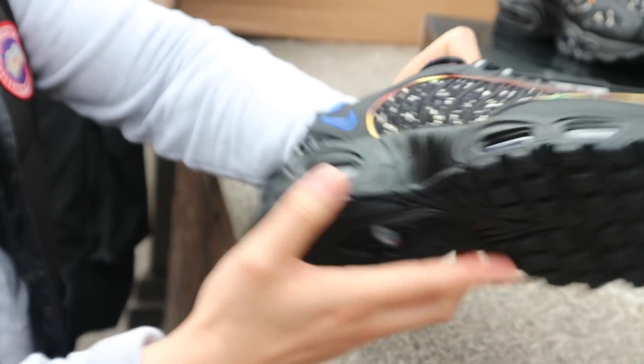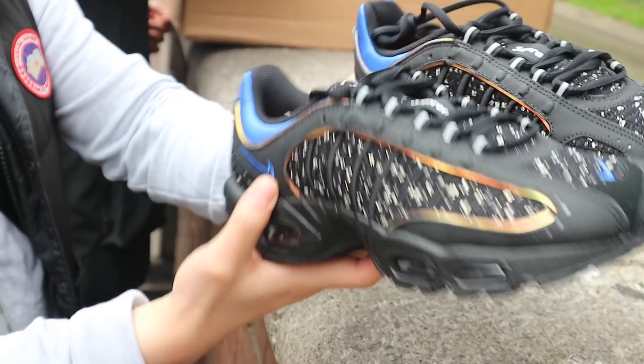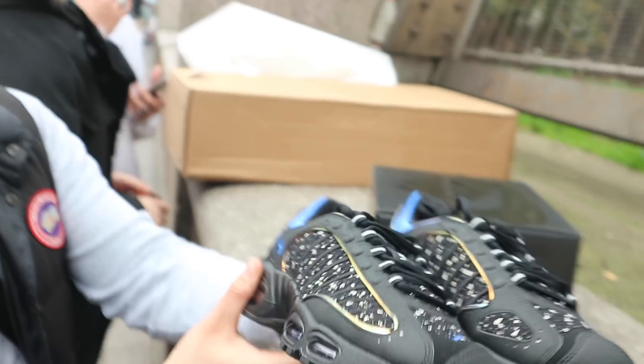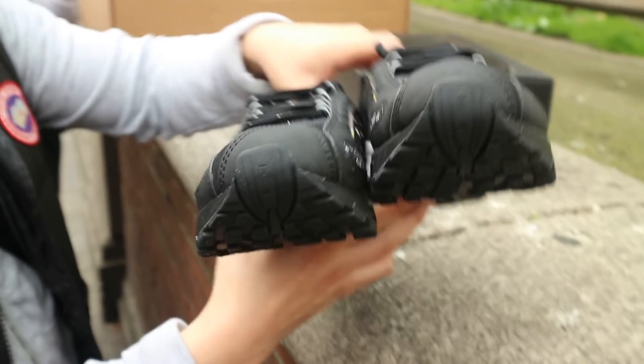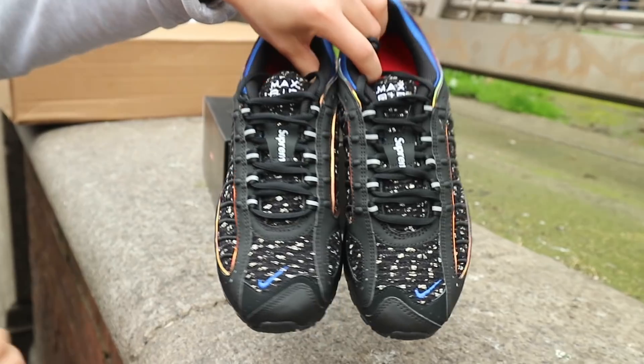They look like 95s. Yeah, they do. They are Air Max TNs at the end of the day, right? Air Max TNs. Nah, just an Air Max. They're not half TNs, half 95s. So there's a little bit of Supreme in there too. A bit of Supreme. Makes the rest go up. Lovely jubbly.